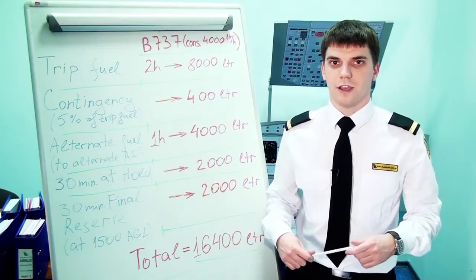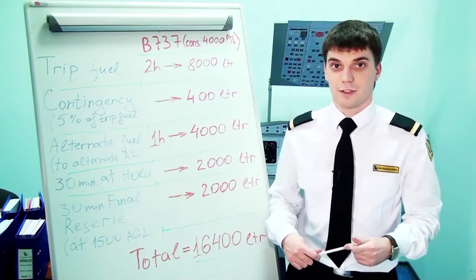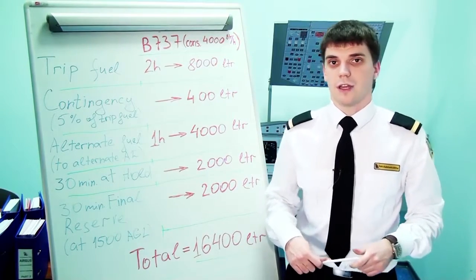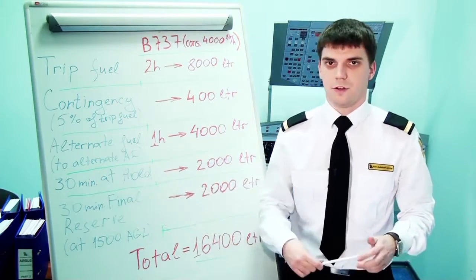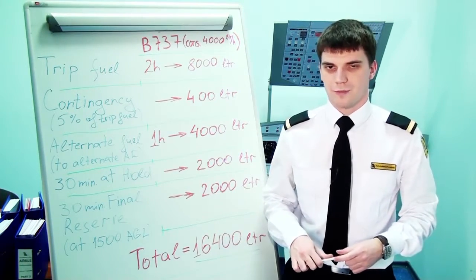For a single-engine piston aeroplane like our Cessna 172, fuel calculations are done in the same way, except we need 45 minutes in hold instead of 30, and of course the consumption is much less.